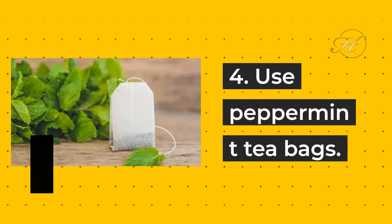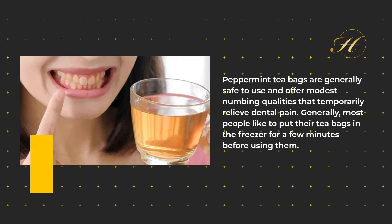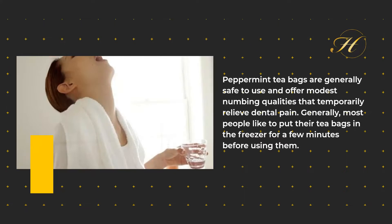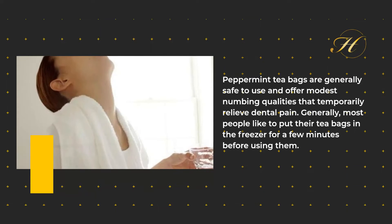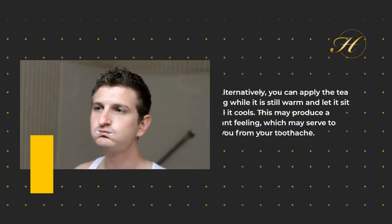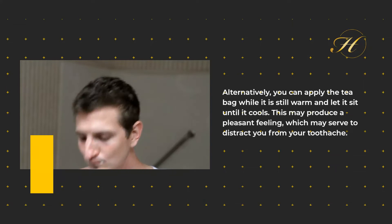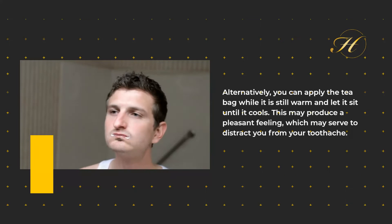4. Use Peppermint Tea Bags. Peppermint tea bags are generally safe to use and offer modest numbing qualities that temporarily relieve dental pain. Generally, most people like to put their tea bags in the freezer for a few minutes before using them. Alternatively, you can apply the tea bag while it is still warm and let it sit until it cools. This may produce a pleasant feeling, which may serve to distract you from your toothache.